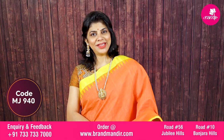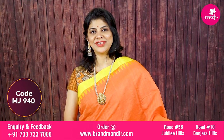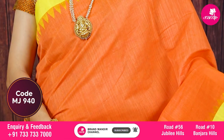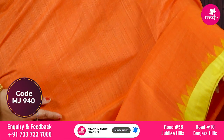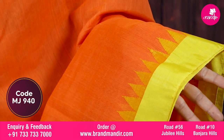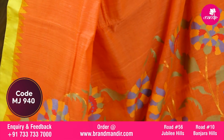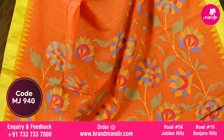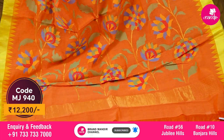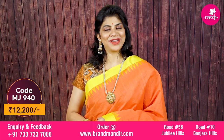Here we go with one more pretty kaddi jamdhani saree in a peach, orangish-peach and bright yellow combination — a fabulous saree. All over body is plain with a contrast silk border with temples. Lovely jamdhani pallu ended with kaddi border with multicolor florals and leaves. Self-colored blouse with border. Saree cost is ₹12,200.